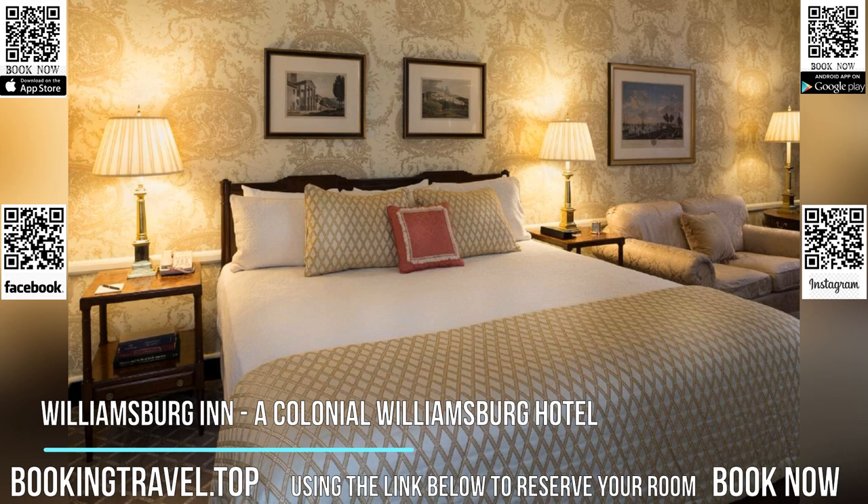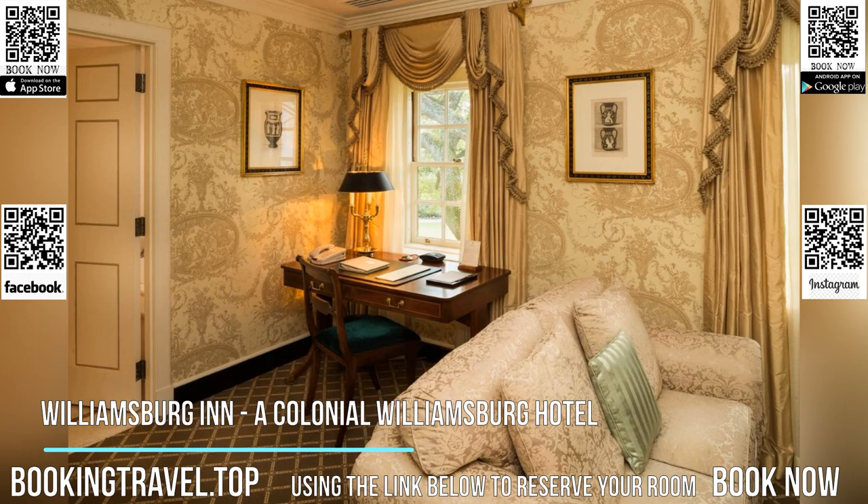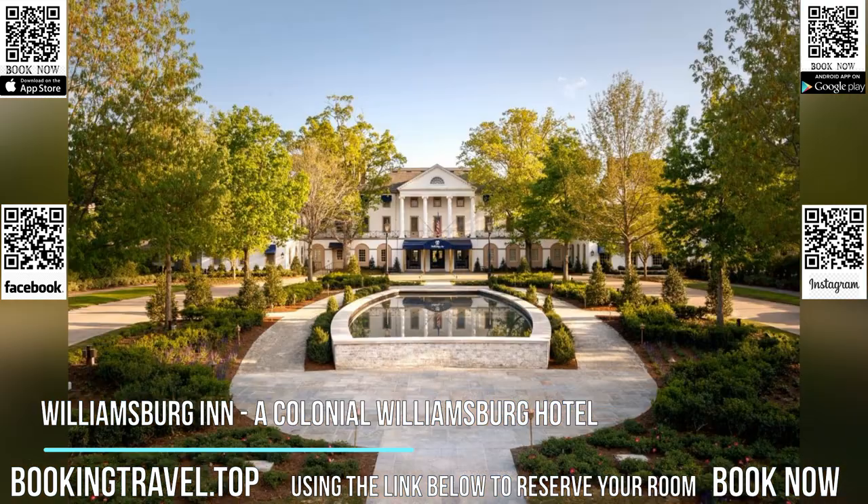At Williamsburg Inn, a Colonial Williamsburg hotel, all rooms come with bed linen and towels. You can play tennis at this five-star hotel. Guests can use the business center or relax in the bar.